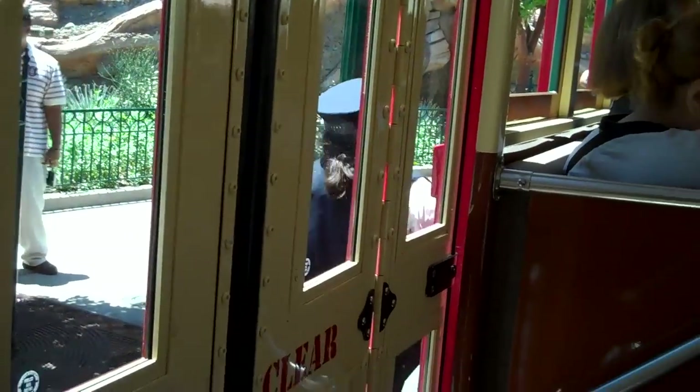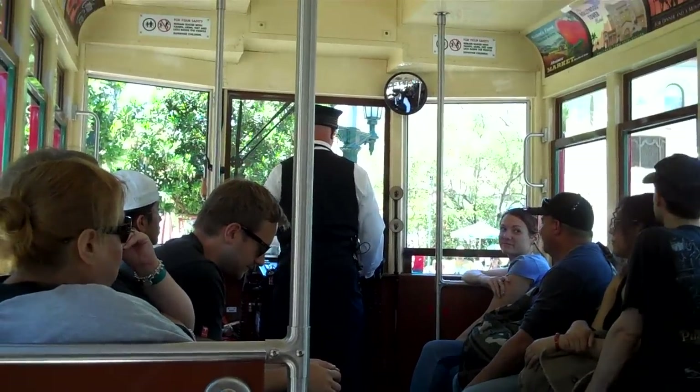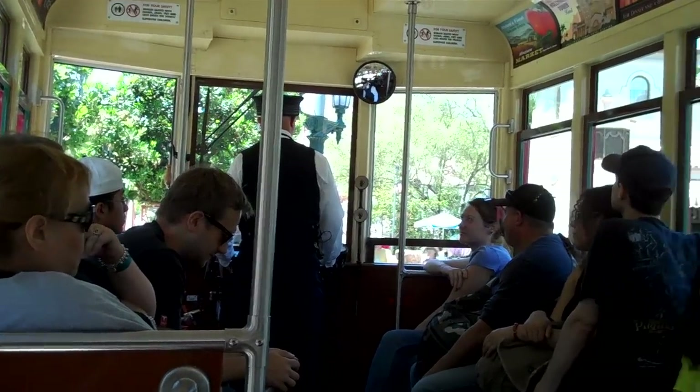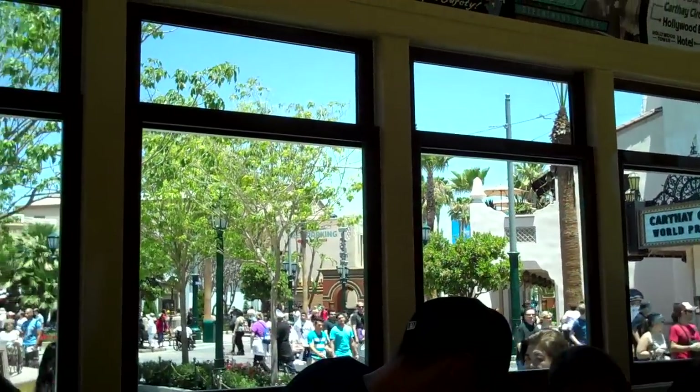Welcome aboard the Red Car Trolley. For your safety, please remain seated, keeping your hands, arms, feet, and legs inside, and watch your children. Para su seguridad.